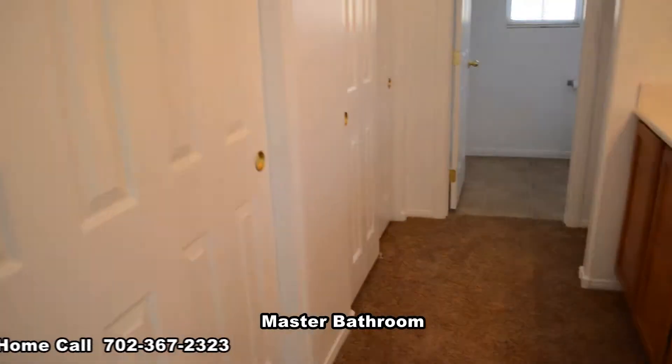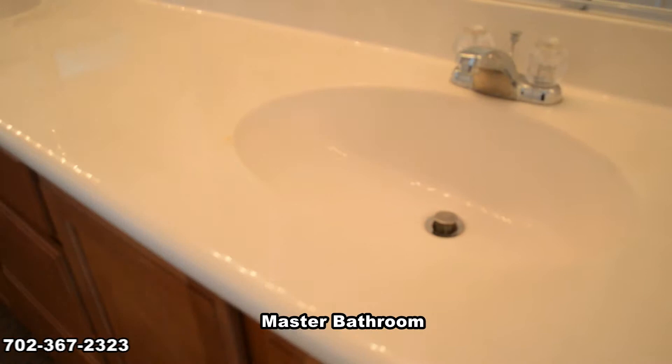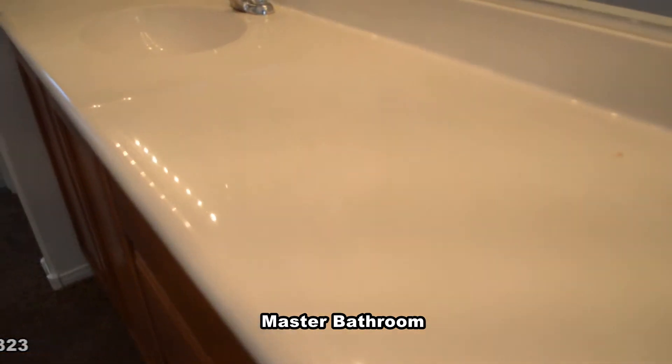The master bathroom has a double sink vanity, his and hers closets and a water closet with a one-piece tub shower combo.